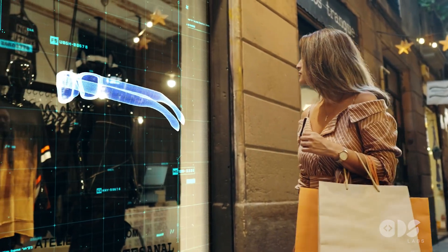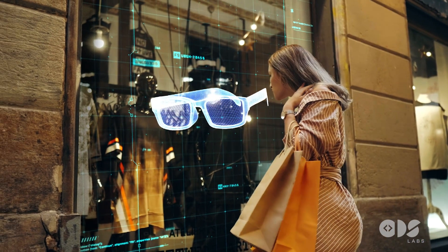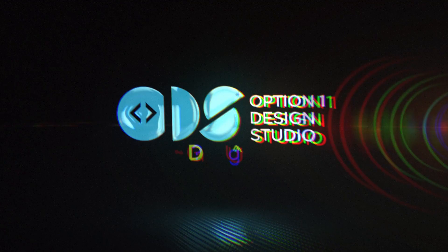Experience the future of glass technology with the ODS Smart Glass, where innovation meets transparency, contrast, and efficiency. Choose ODS Labs for your innovative tech solutions today.